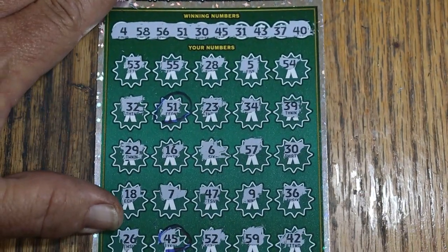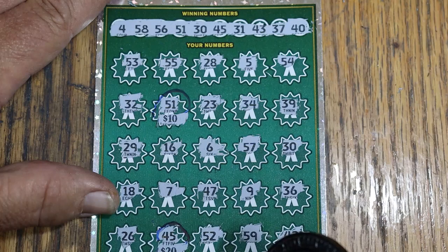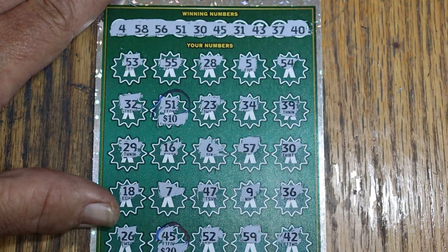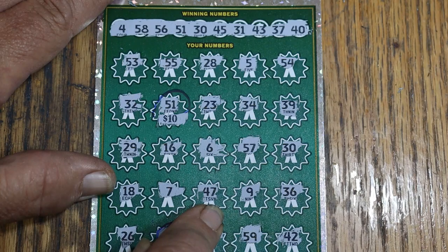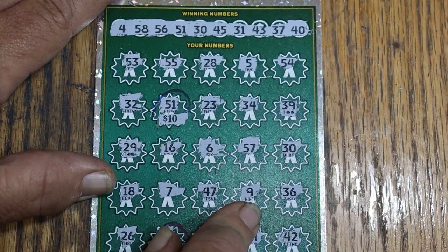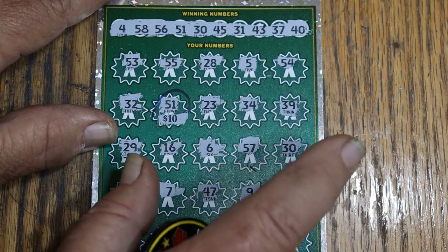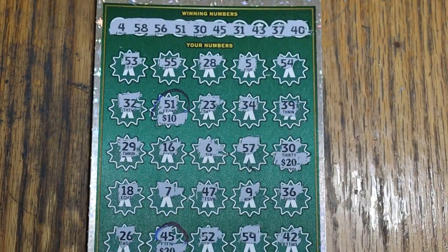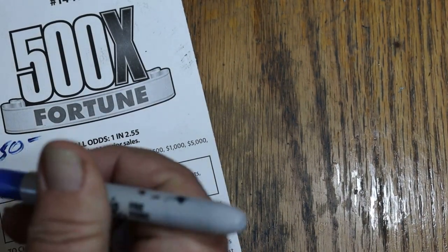How are we going to start this session off? 10, 20 is 30 — and we missed something. I hate that right off the bat we missed something. 26, 52. This gray background messes me up every time. 52, 59, 42, 18, 7, 47, 9, and 36. 29, 16, 6, 57, 30 — ah, there it is. There's the 50. At least I didn't have a long chase for that miss.